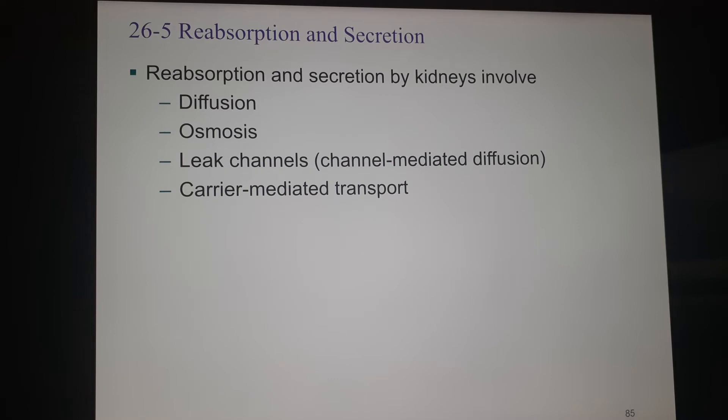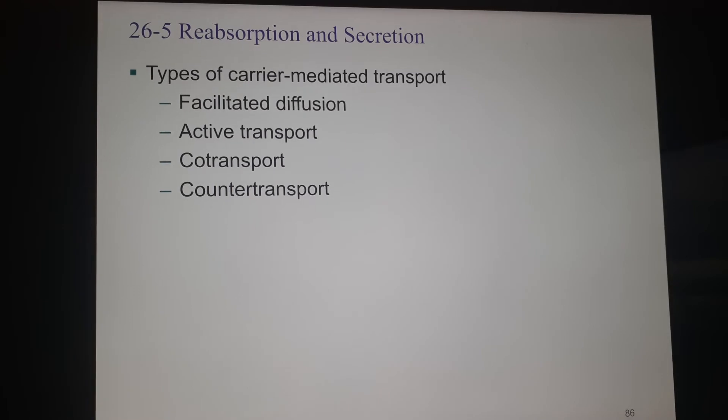In order to have these processes, we're going to see some old friends: diffusion, osmosis, leak channels, and carrier-mediated transport. There are different kinds of diffusion — open diffusion, facilitated diffusion (which just means we make a doorway for something to go through), and simple diffusion through the membrane. There's active transport when we're working against the concentration gradient, co-transport where we're moving two things in the same direction, and counter-transport where we're moving two things in opposite directions.